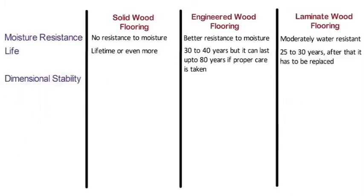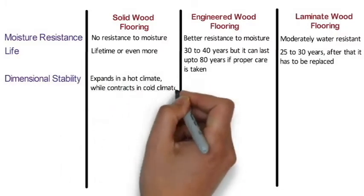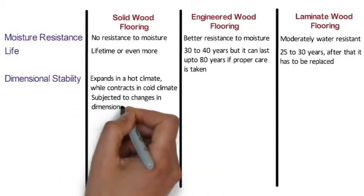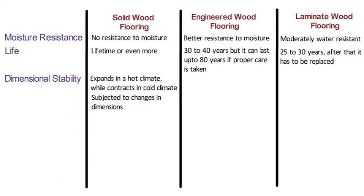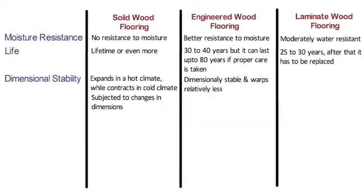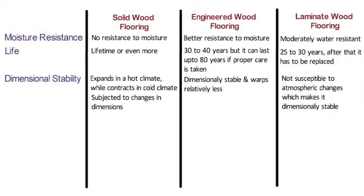Dimensional stability: Solid wood expands in hot climates and contracts in cold climates, making it subject to dimensional changes. The plywood base of engineered wood flooring is dimensionally stable, so it warps relatively less than solid wood. Laminate wood flooring does not have natural wood, so it is not susceptible to atmospheric changes, making it dimensionally stable.